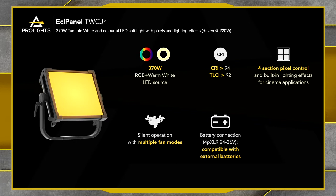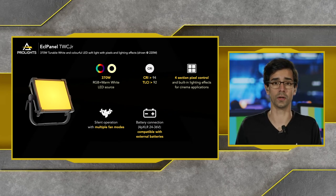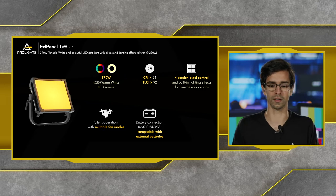Because it's a 1x1 panel, the Junior has four-section pixel control with the same built-in lighting effects for cinema and TV applications. It also shares the same fan modes and the battery connection via the 4-pin XLR for compatibility with third-party external batteries.